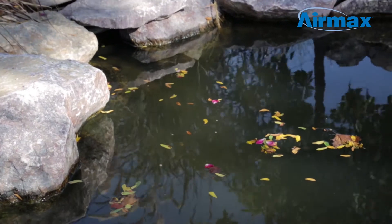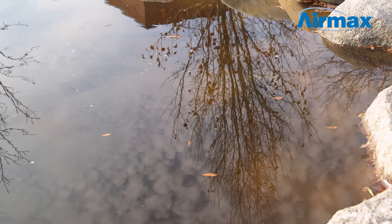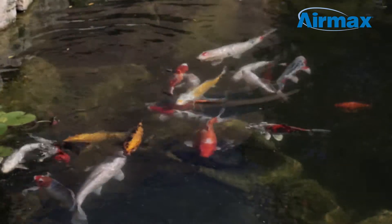After periods of heavy rain, debris falls into the pond and can quickly become suspended, causing cloudy, muddled water. While cloudy water may not be harmful, it is unsightly and can be frustrating not to be able to enjoy watching your fish.